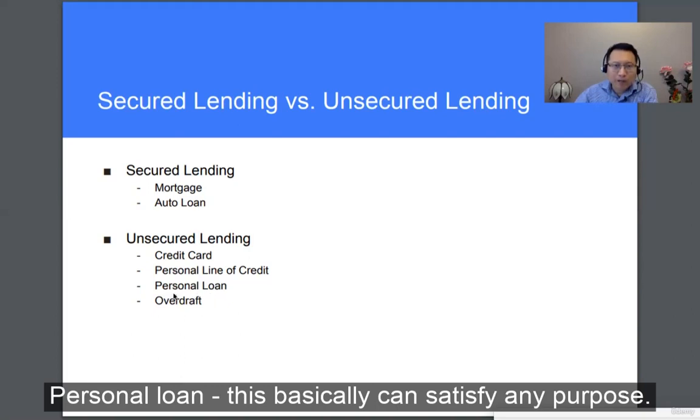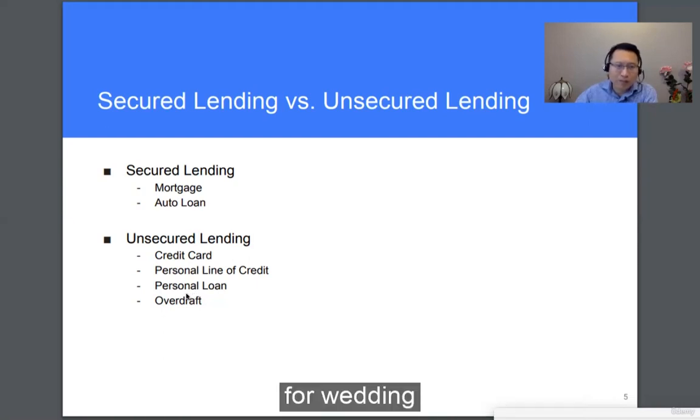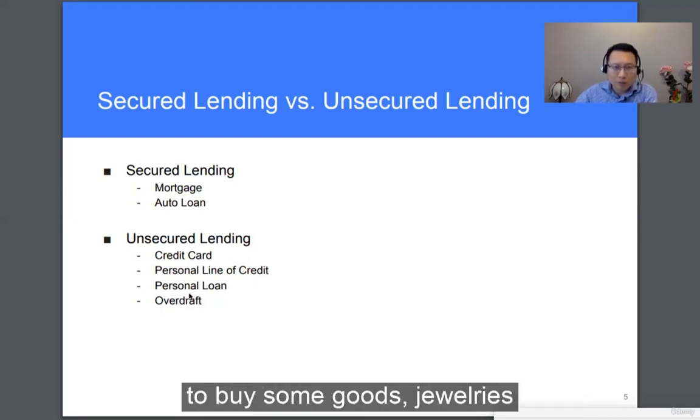Also, personal loans — these can satisfy any purpose, whether it's home renovation, vacation, a wedding, buying some goods or jewelry. It's all personal. Usually, this is not secured.